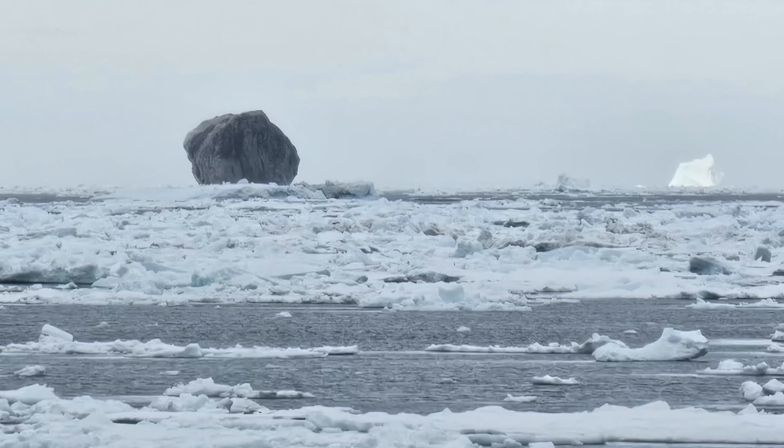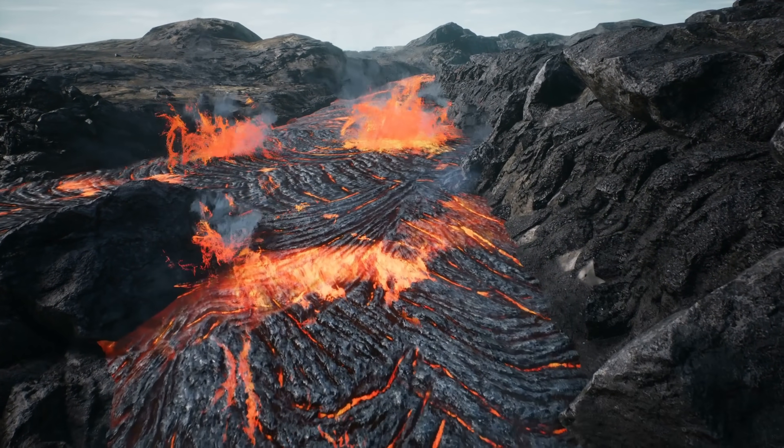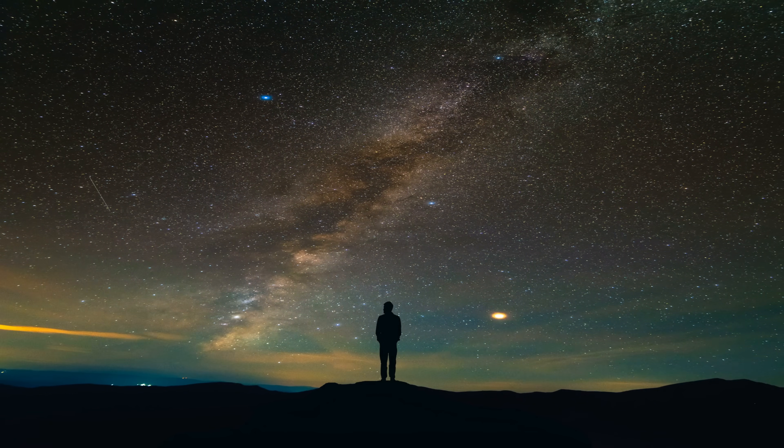This image went viral because these black icebergs are somewhat rare and in this case somewhat difficult to explain. Many people speculated that maybe this dark coloration is the result of some kind of volcanic eruption, a meteorite strike, or maybe something else very bizarre that potentially happened up to 100,000 years ago, because this is assumed to be a relatively old iceberg.